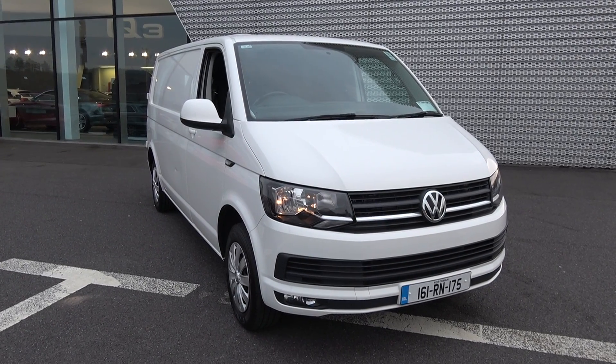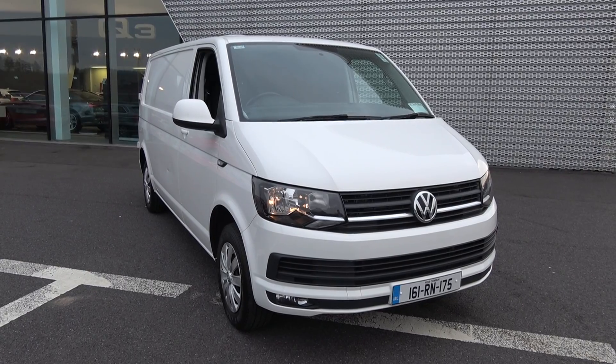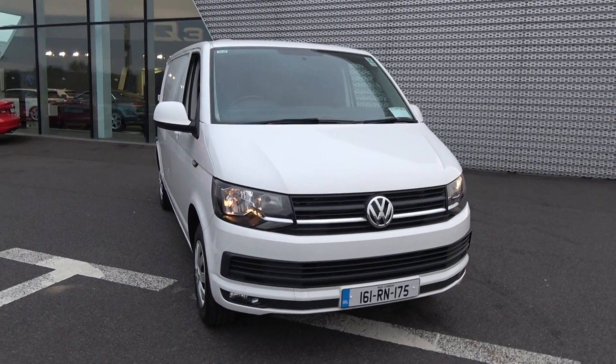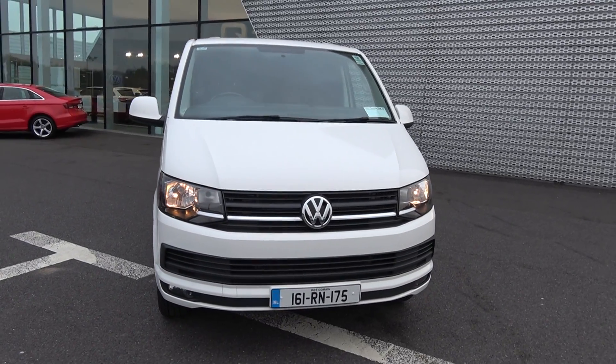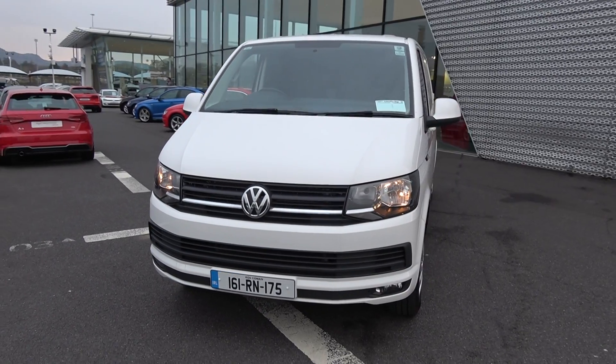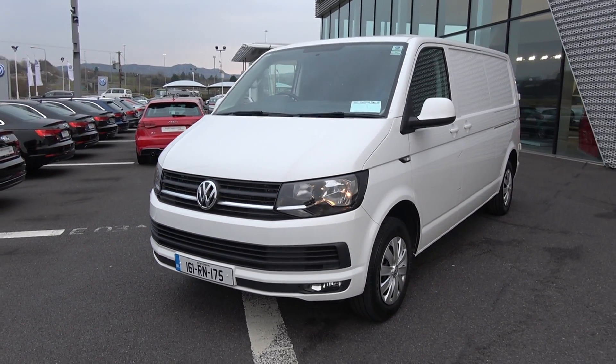Welcome to Connelly's Volkswagen Commercial Sligo. On display, a 2016 161 Volkswagen Transporter panel van, long wheelbase, 2 litre TDI, 140 brake horsepower, trendline model in a six-speed manual, finishing in a striking pure white exterior with dark cloth interior. This vehicle comes with a very comprehensive warranty with simple finance options available.